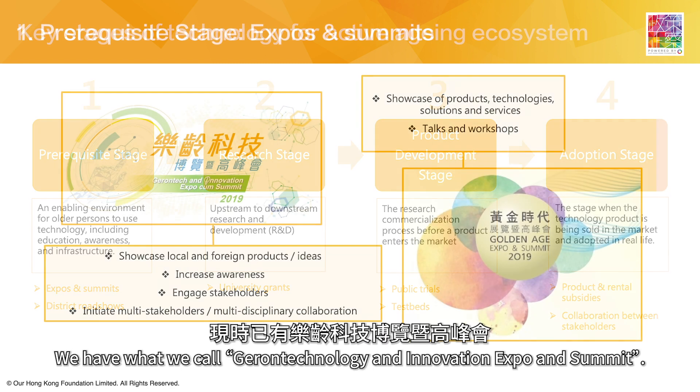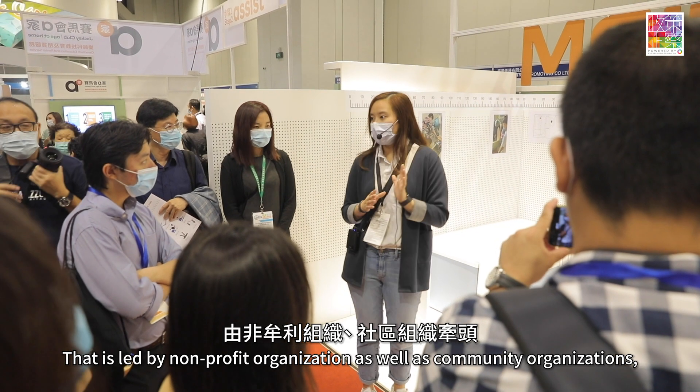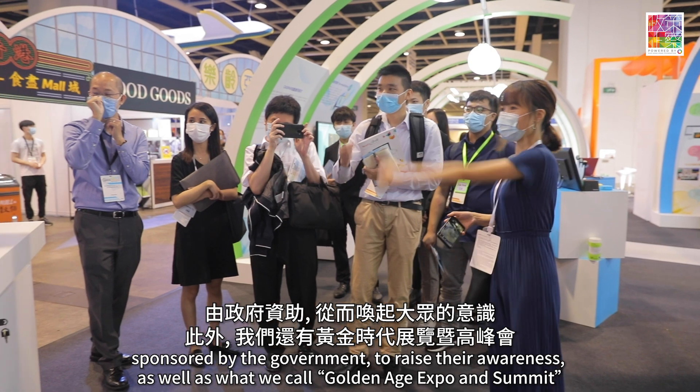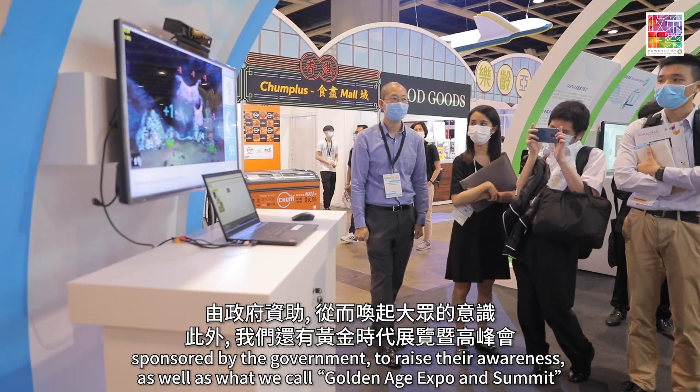In stage one, we actually have what we call a G1 Technology Innovation Expo and Summit, led by non-profit organizations as well as community organizations sponsored by the government, to raise awareness — as well as what we call a Golden Age Expo and Summit.